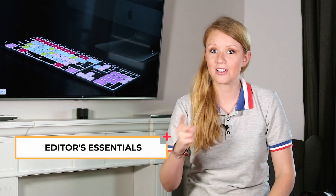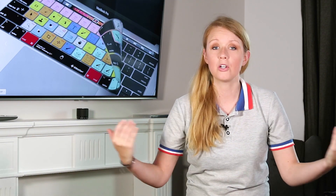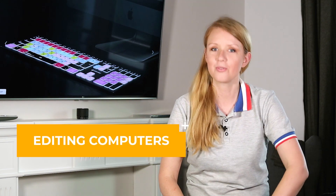Hey everyone, and welcome to a brand new series on this channel called Editors Essentials, sponsored by Editors Keys. I'm Premiere Gal, and in this series I'm going to show you hardware and software tips that will help you get started in video editing. In this first episode, you're going to learn the best computers for video editing.